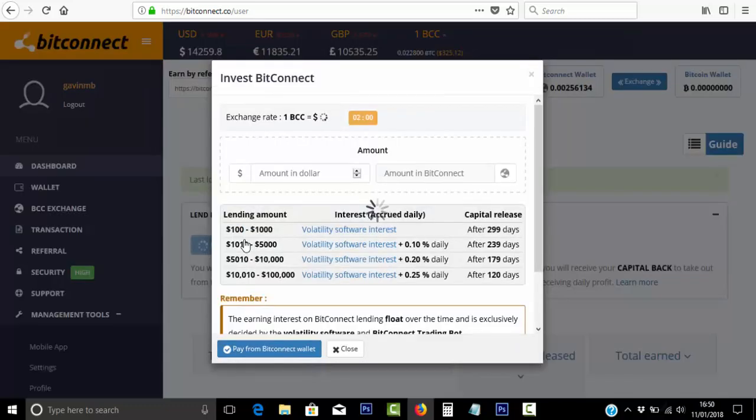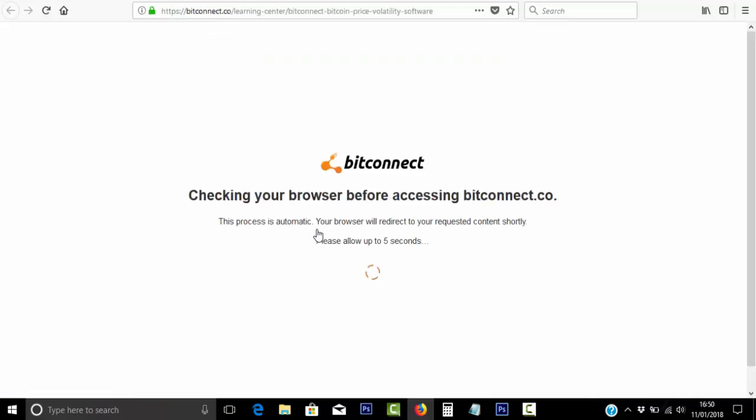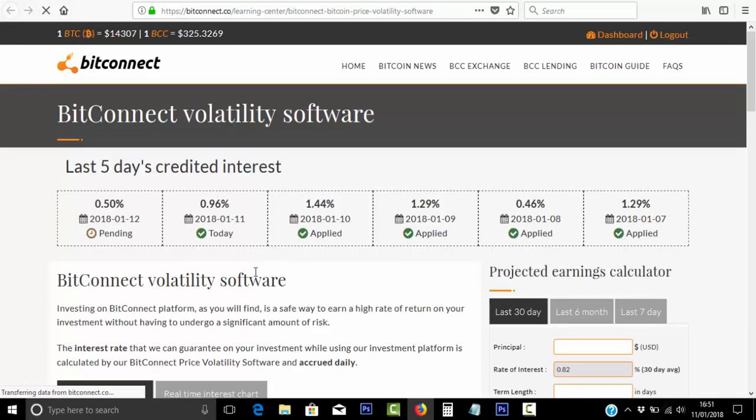If we just click on this button here, it gives you the actual forecast for the day — what you can possibly earn from whatever Bitcoin you've lent out. As you can see, we've had some fantastic days in the past week or so: 1.29%, another 1.29%, a great day at 1.44%. And tomorrow is always pending — it was showing 0.45% but Bitcoin has been having a down day today, so that went up to 0.96%. Never take the day-after pricing as set in stone — it can go up or down.